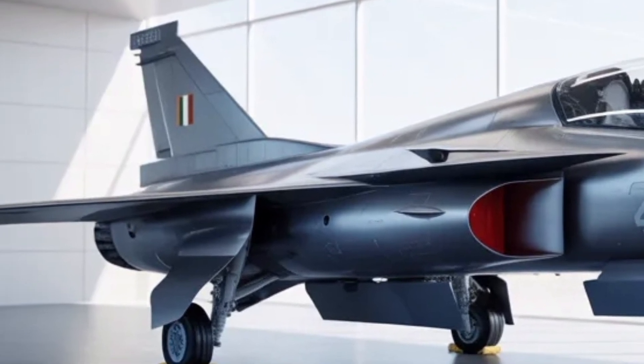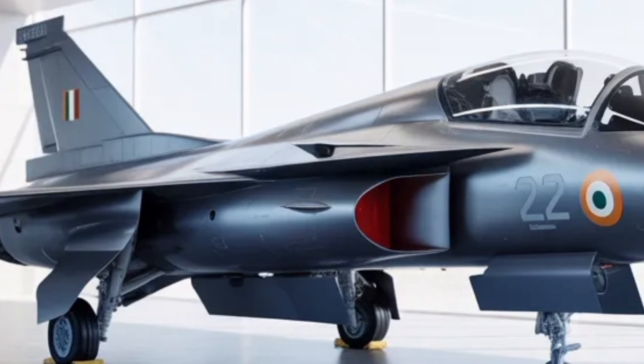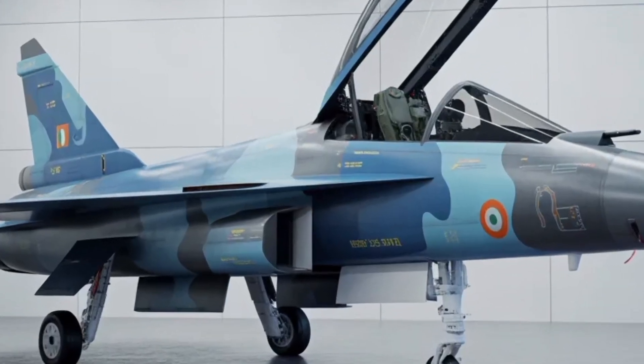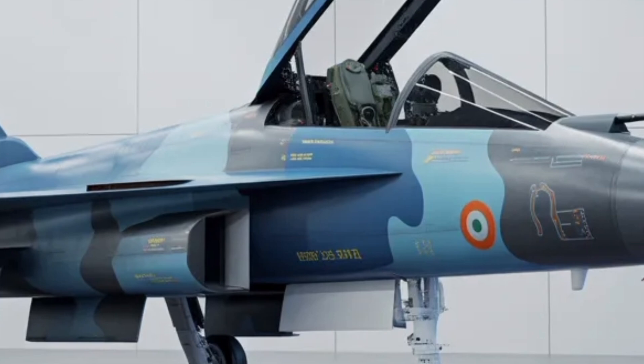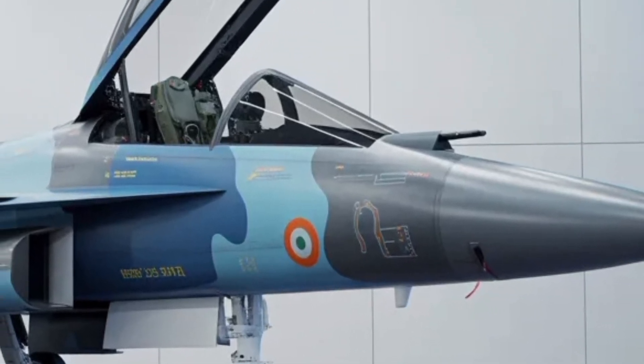Enhanced situational awareness is further supported by a wide-angle head-up display and helmet-mounted display that projects crucial information directly onto the visor. These features together make the cockpit environment intuitive, reducing workload and enhancing reaction times during high-pressure operations.